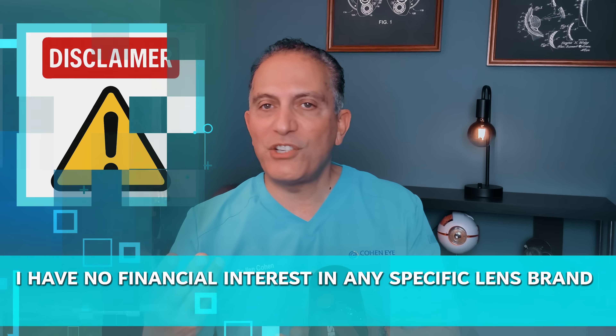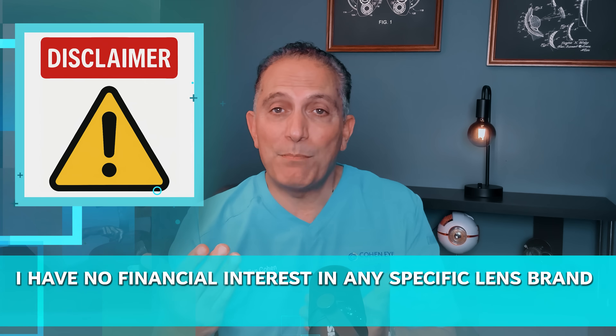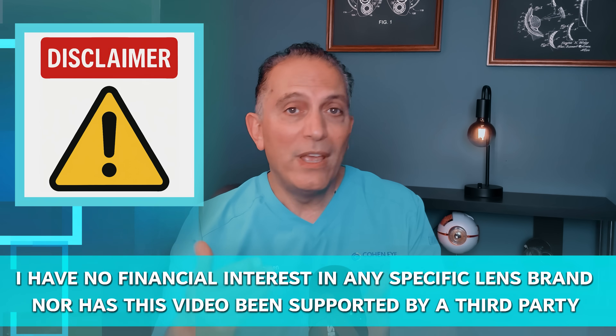I have no financial interest in any specific lens brand, nor has this video been supported by a third party. Stick around because making the right choice for your permanent lens implant is one of the most critical decisions you'll make for your vision.